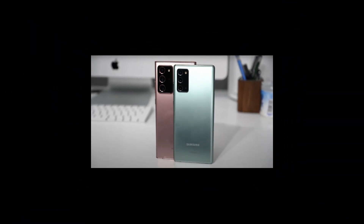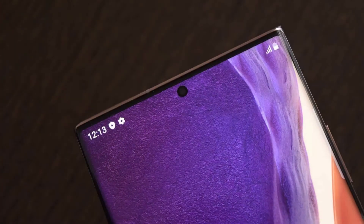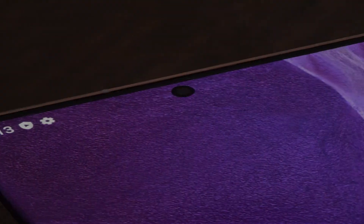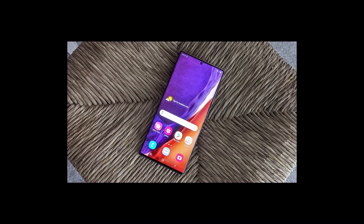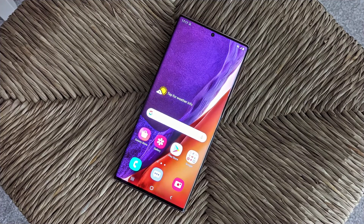Storage: 128GB, 256GB, or 512GB. Battery: 4500mAh. Rear Camera: 108MP + 12MP + 12MP. Front Camera: 10MP.